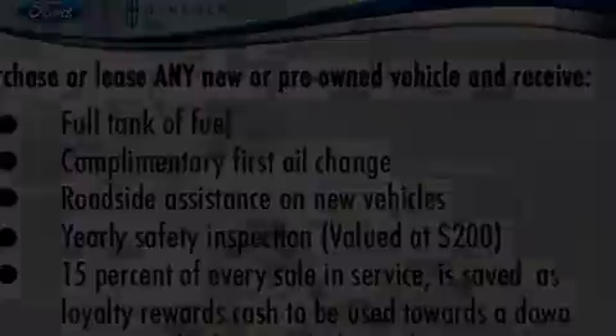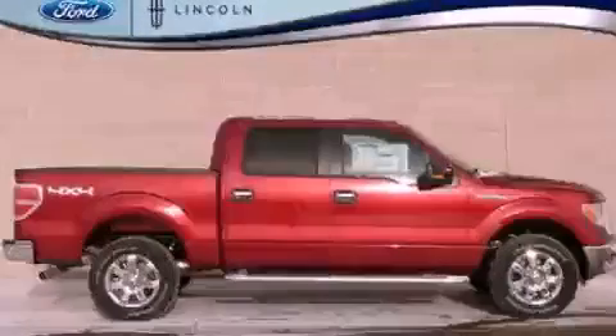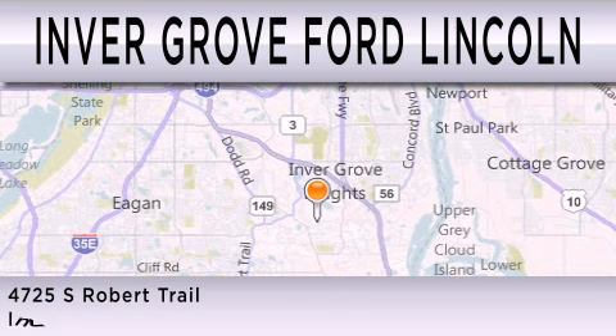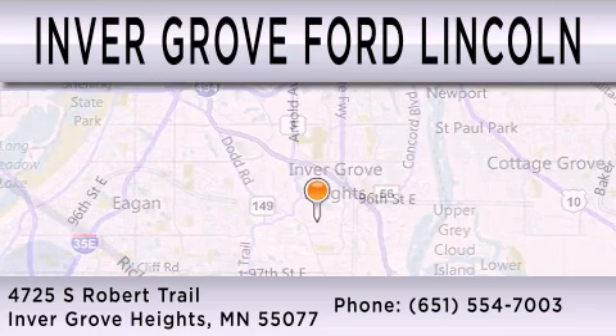This vehicle won't last long at this price. Call and arrange a test drive now. Inver Grove Ford Lincoln is dedicated to doing everything possible to ensure that the experience you have selecting your next vehicle is as pleasant as possible. We are located at 4725 South Robert Trail in Inver Grove Heights.